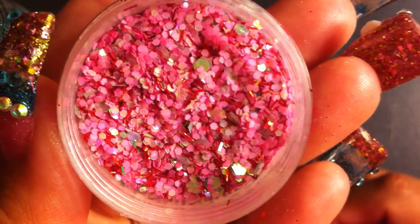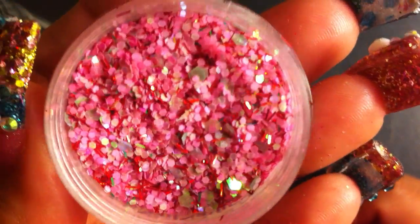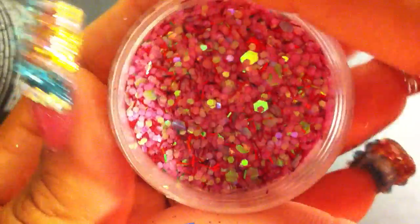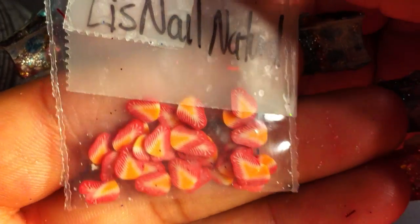Strawberry Shortcake by Liz Nail Natural is so cute. It's like a chunky pink mix and it has red tinsel and some greenish iridescent hexagons. So cute! For her extras, she sent out some strawberry nail charms.